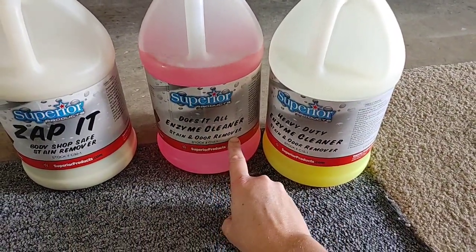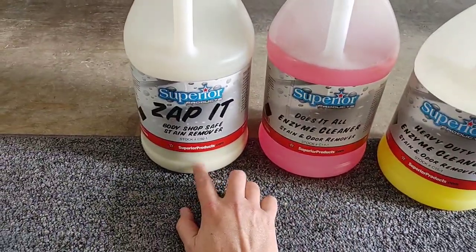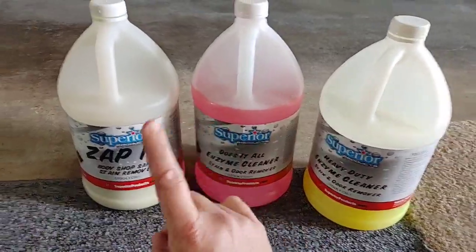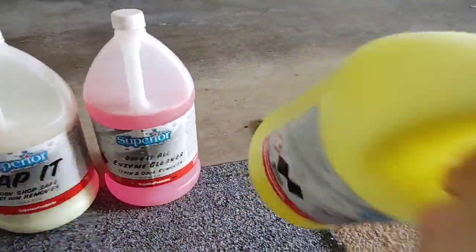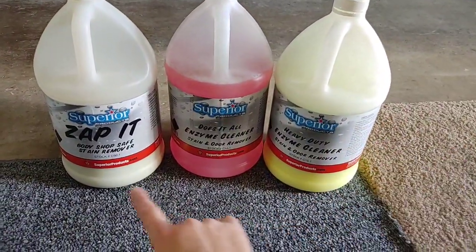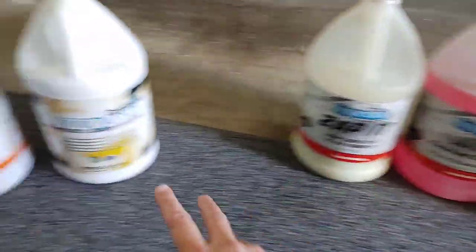If you want an enzyme added to your carpet cleaner, or you have mild odors or mustiness, Superior also has their Does It All enzyme cleaner stain and odor remover. It's similar to Pink Perfection — it's pink and foams similarly — but Pink Perfection is more of an APC and leaves a crunchiness. This product leaves less residue, is very low foaming, and rinses very easily. For heavy odors, Superior recommends their heavy duty enzyme cleaner, which separates like Zap It and works similarly but with enzyme added. I've found it has more cleaning ability, and it's fantastic for odor removal.